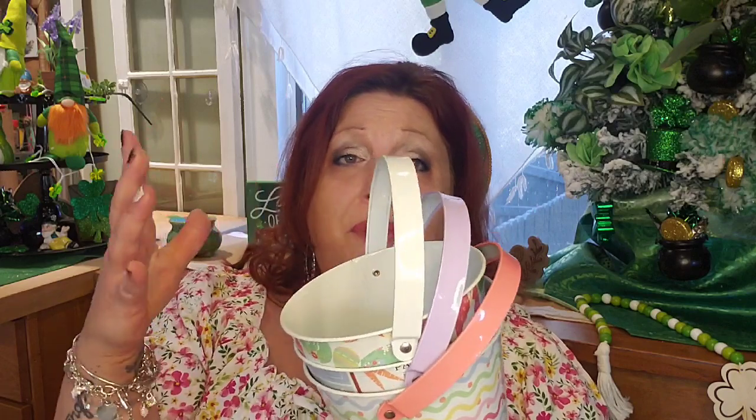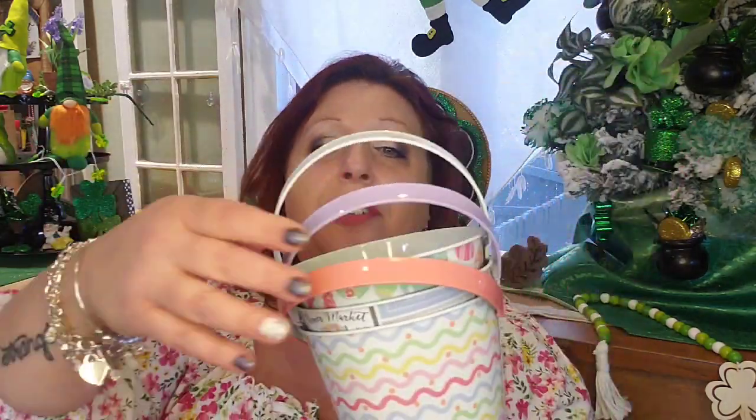I feel like this is something that would be a Target find for like $3. Every penny counts, especially for me who has to give a lot of stuff away. A dollar versus $3 adds up to hundreds of dollars. That's why I'm obsessed with and love the Dollar Tree.